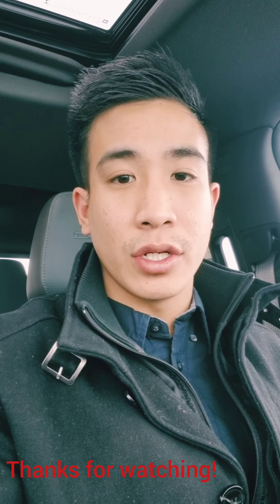Thank you for watching and taking a walk around the 2019 GMC Sierra with me. Have a good day.